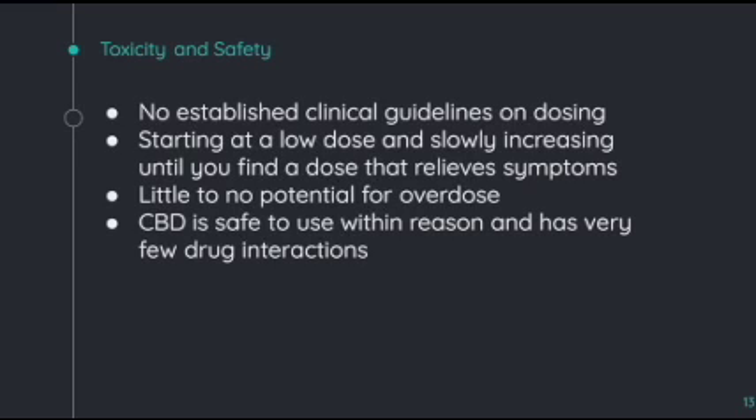As far as toxicity and safety, there is no established clinical guidelines on the dosing of CBD. It is recommended that you start at a low dose and slowly increase until you find a dose that relieves the symptoms and works for you individually. You can always take more, obviously cannot take less, and there is little to no potential for overdose on CBD. CBD is safe to use within reason and has very few drug interactions, making it a relatively safe treatment for arthritis.